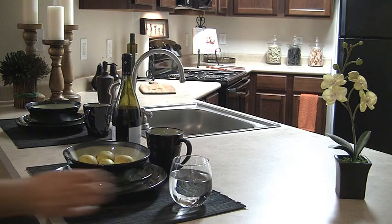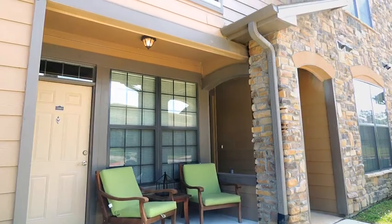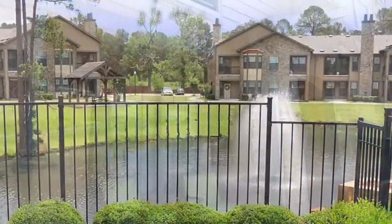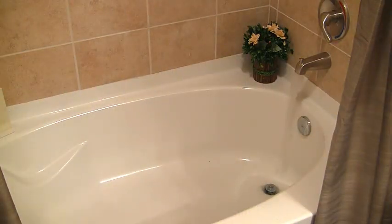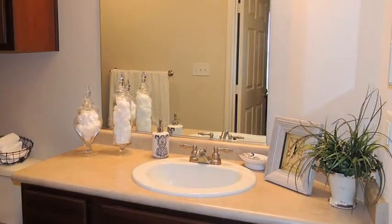Serve your culinary treat at the elegant kitchen bar before taking a break on your private balcony or terrace amidst fabulous views. At the end of the day, pamper yourself in your large garden tub with luxurious bath areas, before placing your clothes into the large closet and drifting off to sleep beneath a breezy ceiling fan.